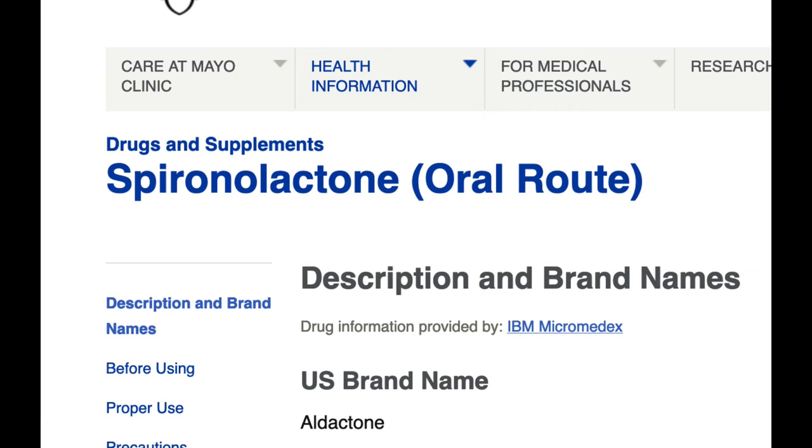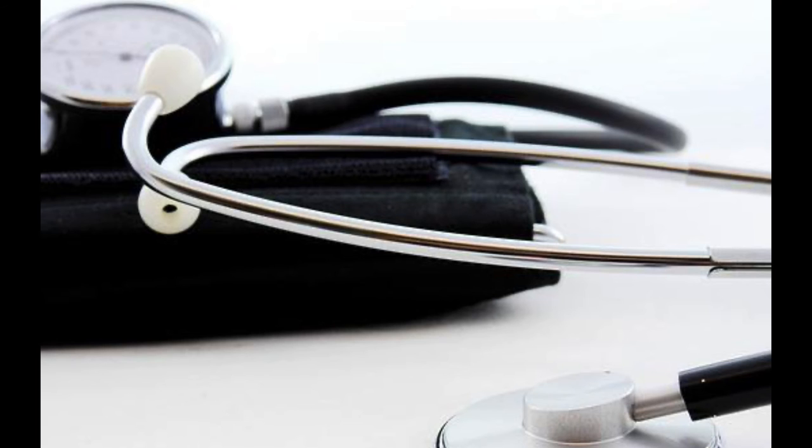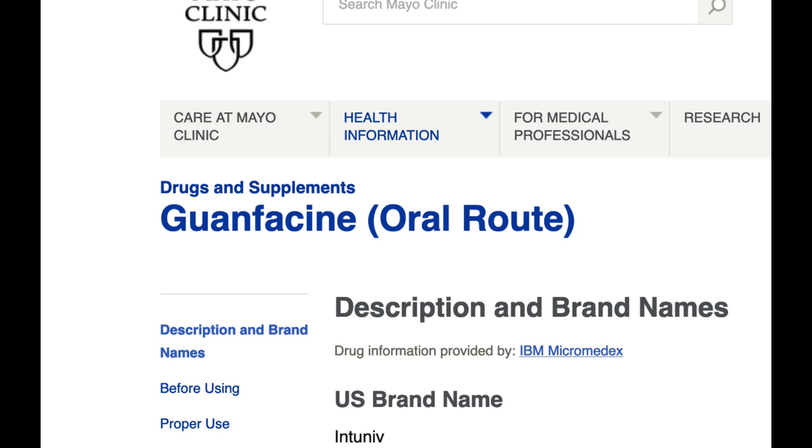Our standard fourth drug is spironolactone. We may start as low as 12.5 milligrams, typically going to 25 milligrams, and occasionally 50 milligrams in obese patients or patients with high aldosterone levels. After that it gets difficult. We most often use a combined alpha-beta blocker as a fifth drug — labetalol in our clinic. And then we would add a centrally acting agent, ideally long-lasting, so we tend to use guanfacine.